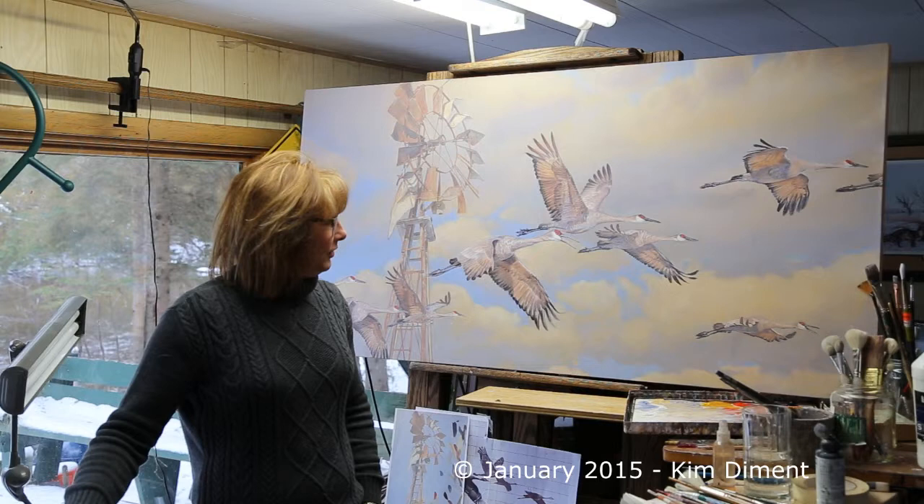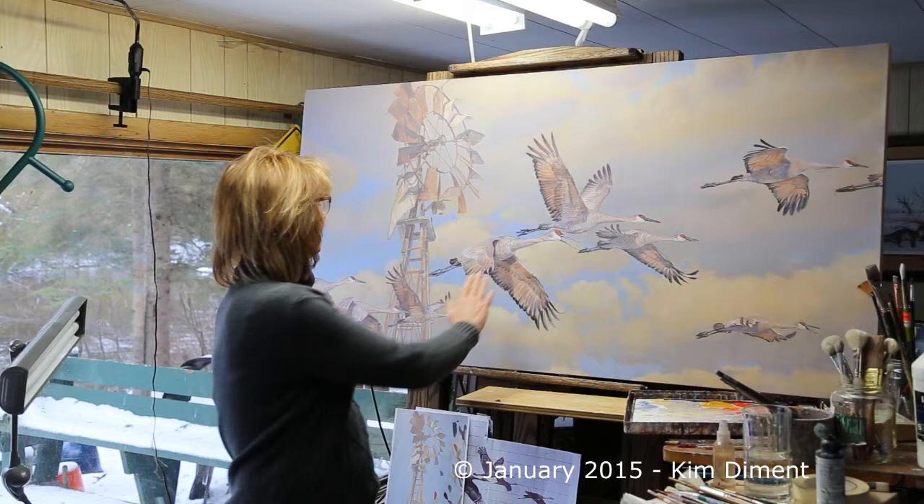The detail has been done in most of the birds. I still got a little bit more to do on especially the main bird here, and a couple here, and this one needs a little work yet, too.